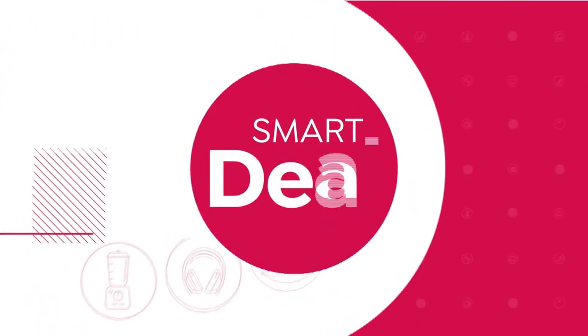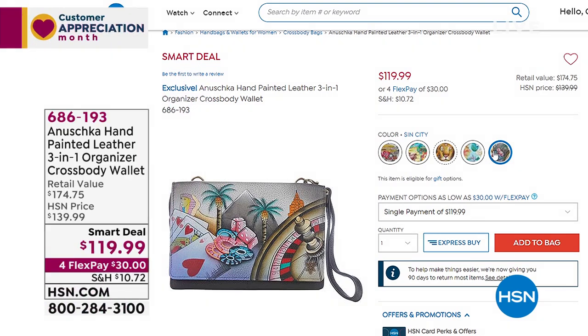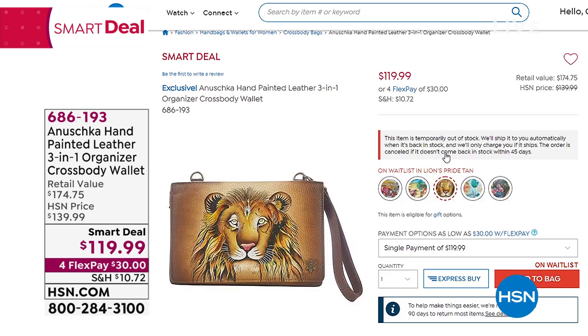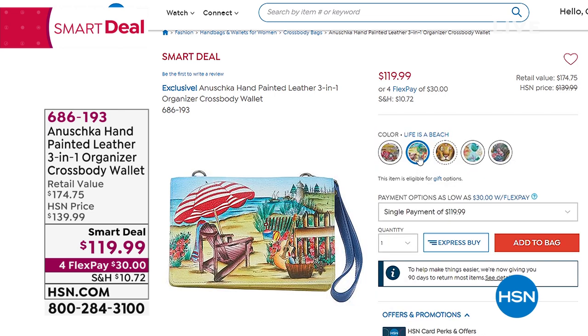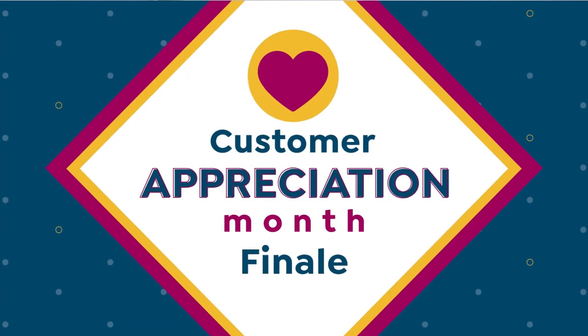Smart deal update: we started the day with about 2,400 — 500 remaining. Lion's Pride sold out unfortunately. Sin City: 120 left. Magical Dragonflies: 40. Life's a Beach: 150. Happy Camper: 160. That's item 686193 — please call back or go to HSN.com or use the HSN app.